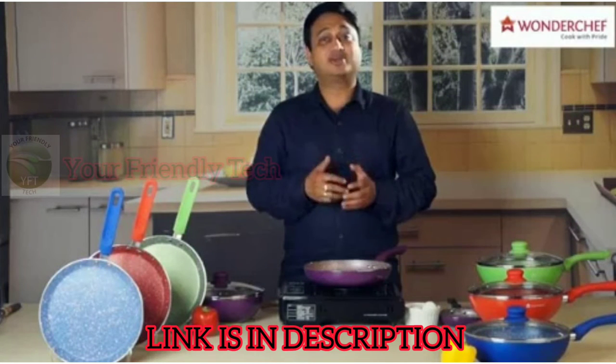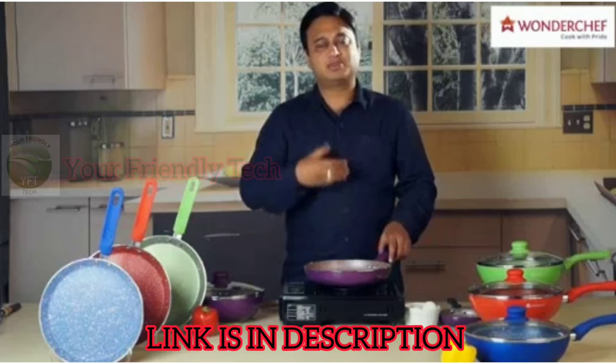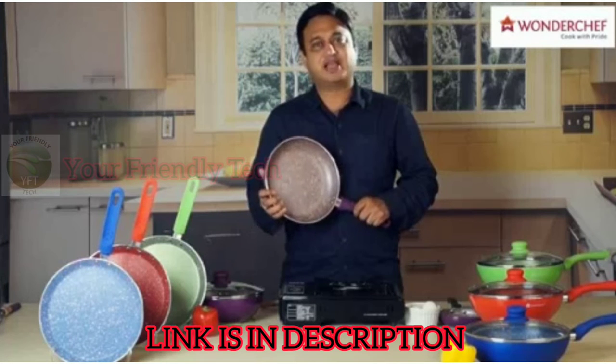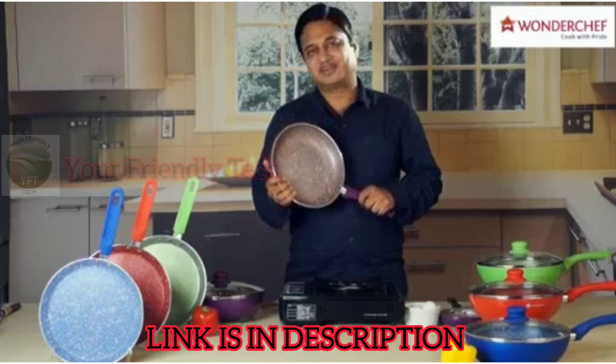But they are also great looking. Popular colors — the reds, the greens, the blues, the purples — that is what epitomizes Wondershef pans, and nothing looks better than the Royal Velvet series of pans from Wondershef.